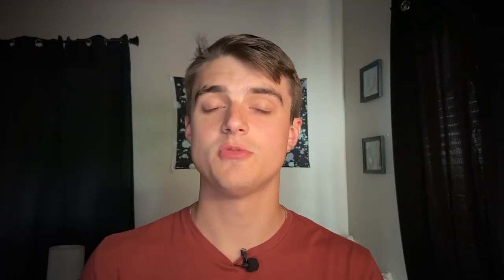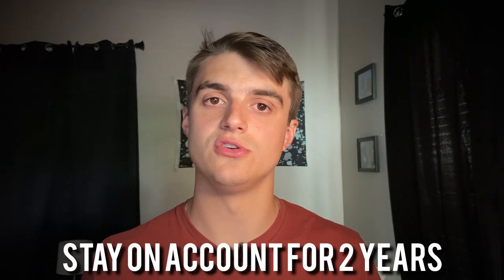The fifth and final category, also making up 10% of your score, is hard inquiries. Most times when you apply for a loan, lenders do a hard check on your credit report, and these hard inquiries stay on your account for two years. Lenders want this number to be as low as possible. Credit card companies also don't want to see a very high number, as it may look like you're trying to apply for many cards at once. Keep it low, but don't worry about it too heavily.